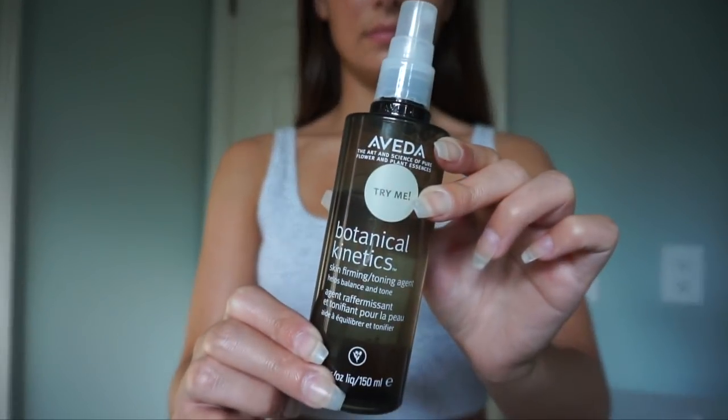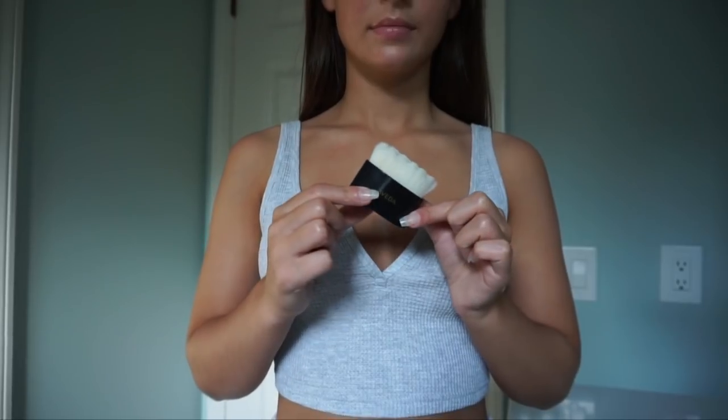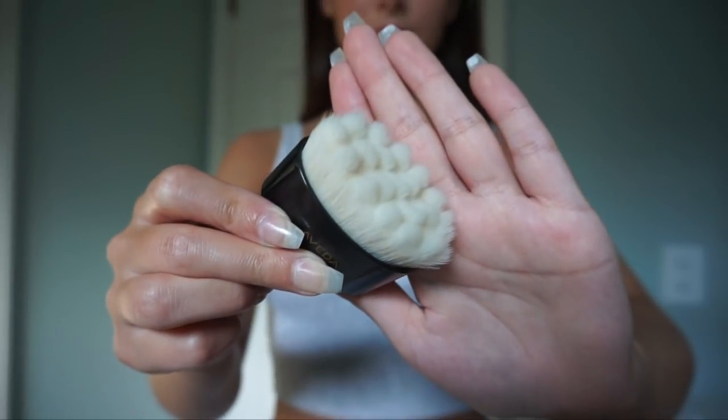Now moving on to this toner from Aveda — one of my favorite toners because it comes in a spray form, which is so much easier than using a cotton round. I'm dousing my skin in that and letting it dry for a minute.